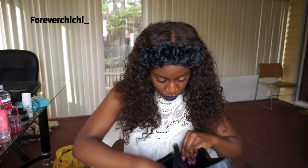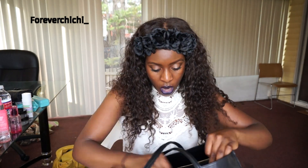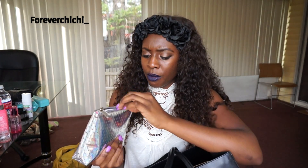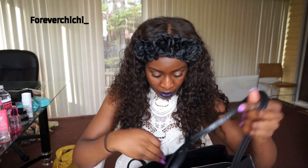You guys know I wear contacts, so that's no secret. Next I have my makeup bag — I got this from Victoria's Secret during the semi-annual sale. It has all my makeup in here, in case I want to travel or just have stuff in my purse. And I also have my iPhone charger.